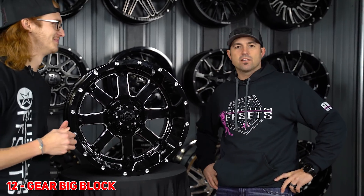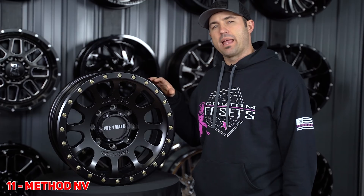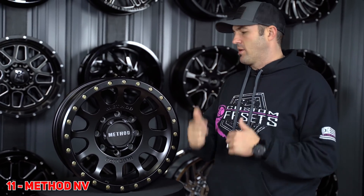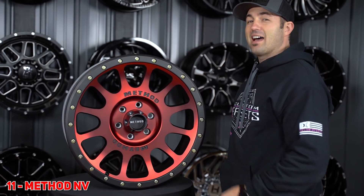Next up, we got the Method NV. Just like we promised you guys, the off-road stuff's gonna start coming at you. This Method has just been growing and growing in the last 12 months, and we believe that in 2020 she's gonna keep going. With new finishes coming out in 2020, she's gonna be hot.